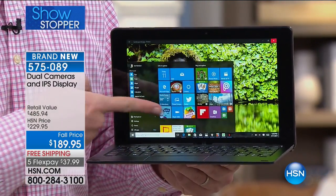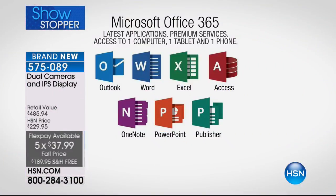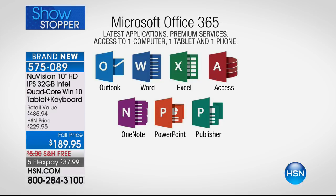You typically pay enormous amounts for Microsoft Office 365 — around $60. But this isn't just one or two programs — it's Outlook, Word, OneNote, Publisher, PowerPoint, Excel — all of them right here on your brand new Windows computer.